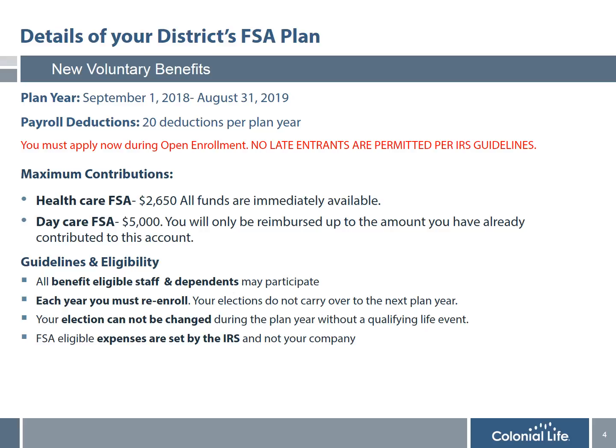I'm now going to share with you details of your district's FSA plan. Your plan year begins September 1st every year and ends on August 31st the following year. Your payroll deductions are based on the number of payrolls you have per plan year. It's important that if you are considering participating in the plan, you do so during open enrollment, since no late entrants are permitted per IRS guidelines.